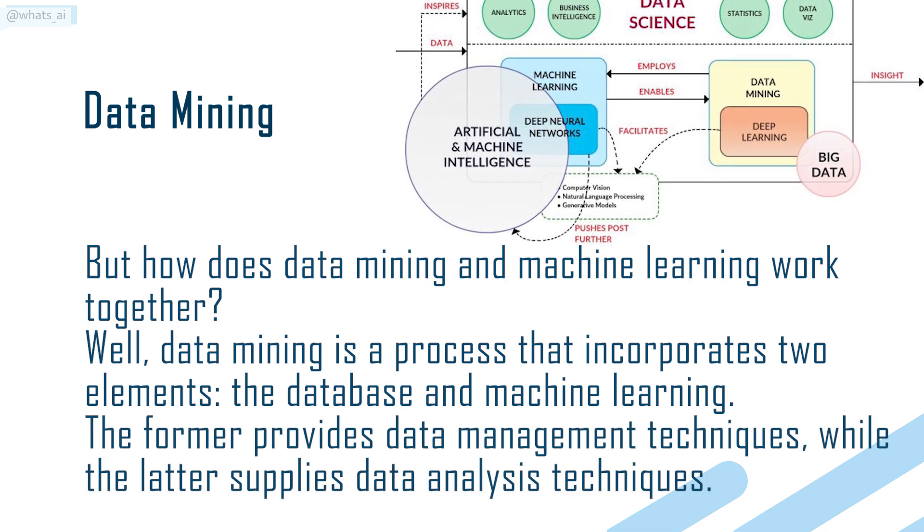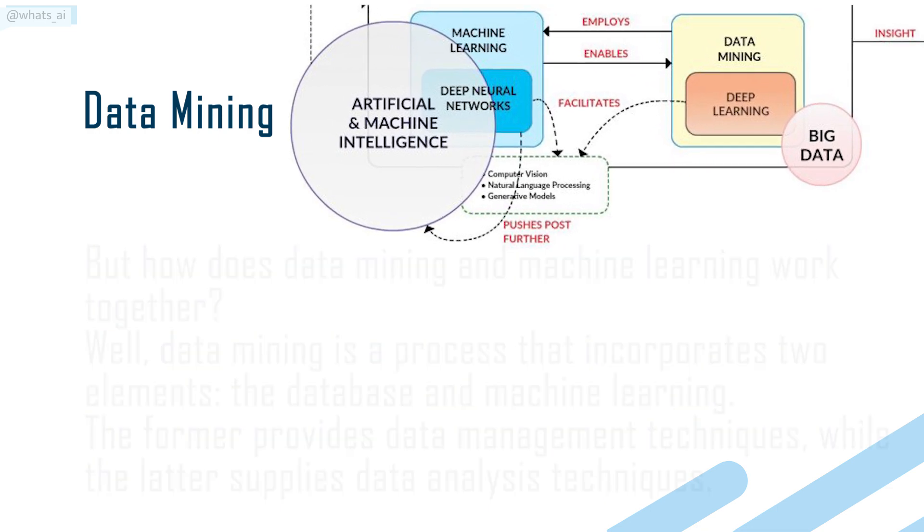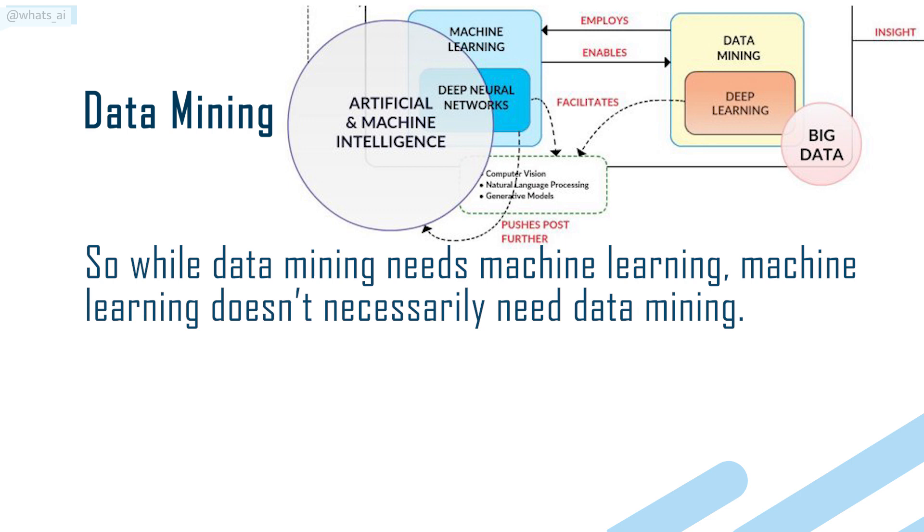The former provides data management techniques, while the latter supplies data analysis techniques. So while data mining needs machine learning, machine learning doesn't necessarily need data mining.